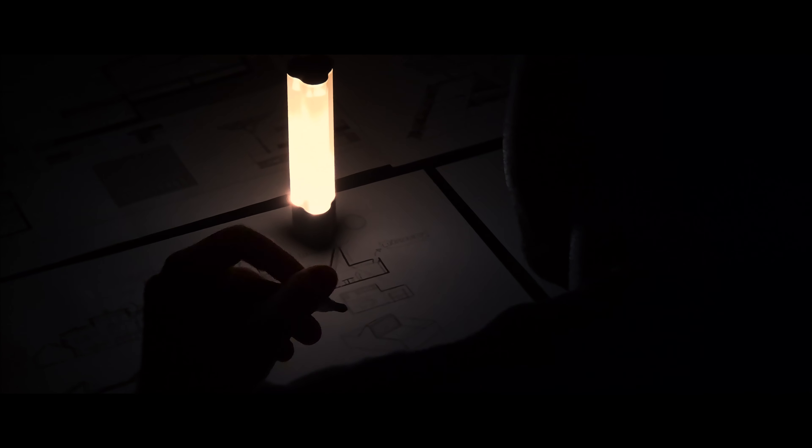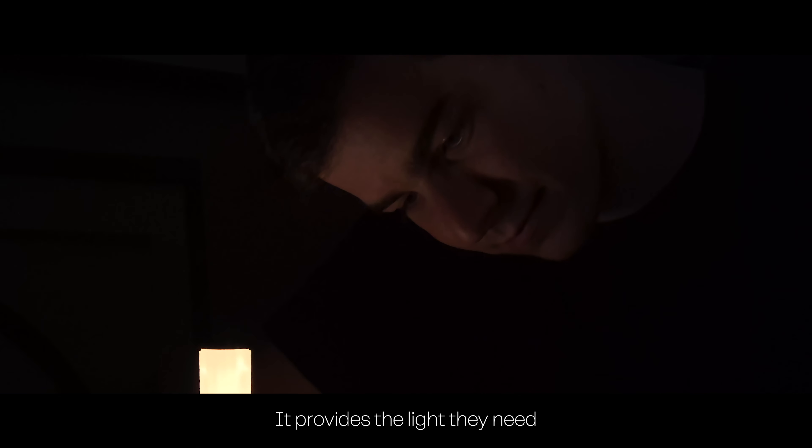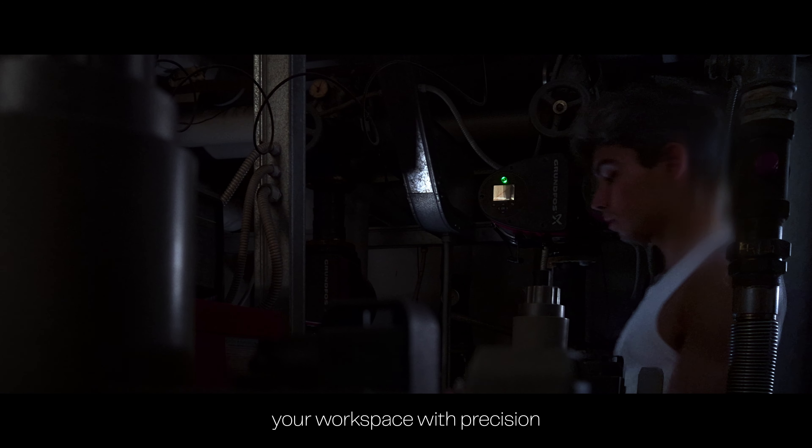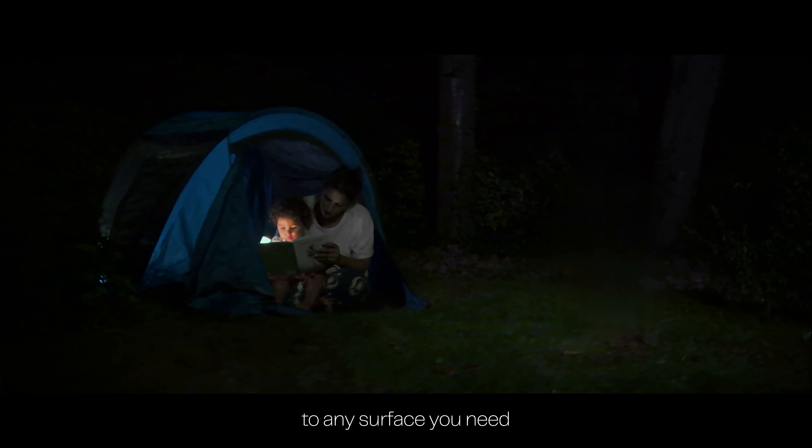Biller. For the creators who design our future, it provides the light they need. It illuminates your workspace with precision, and with its magnetic base, Biller sticks to any surface you need.